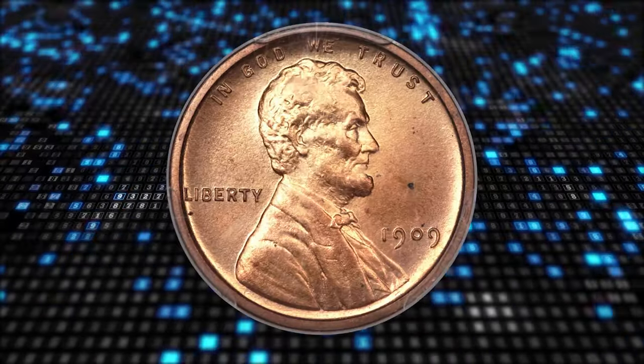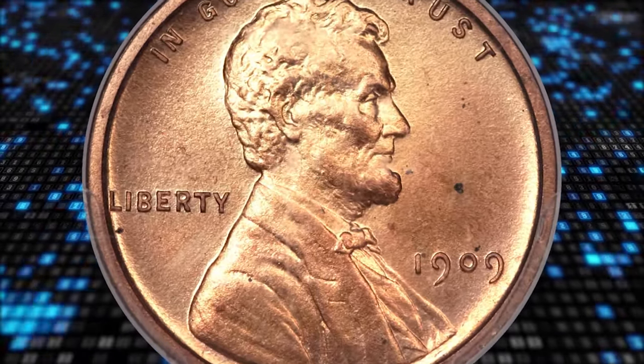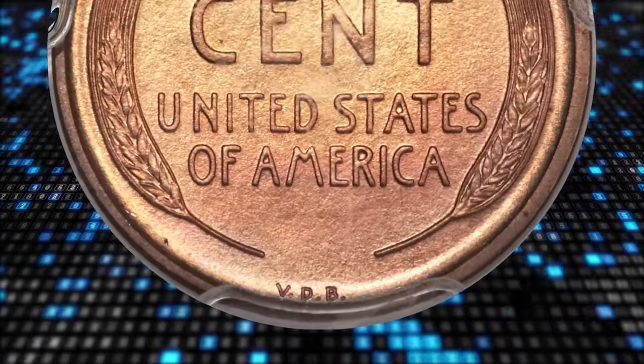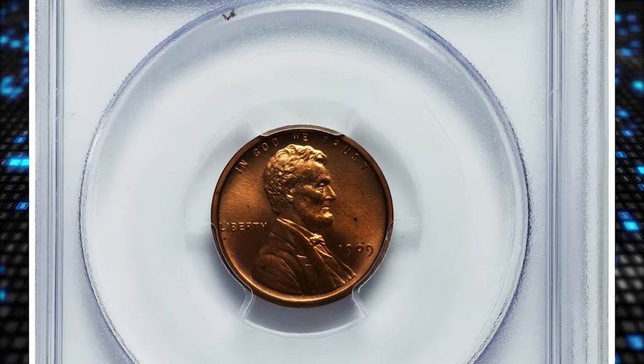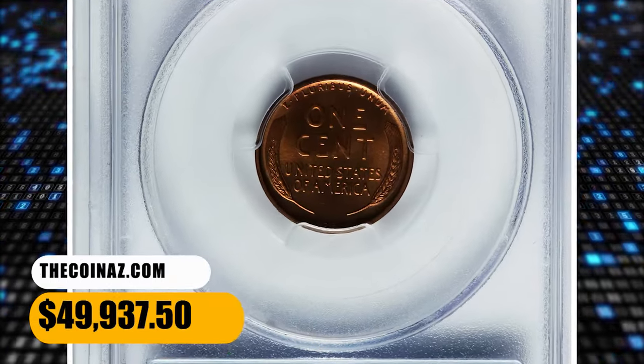This lovely near gem example displays strong design details, including the VDB. The color is particularly attractive on the reverse, with rich copper orange color overall along with splashes of cherry red, sage green, fiery orange, yellow, and wheat gold. It was sold for $49,937.50.